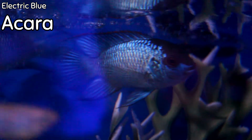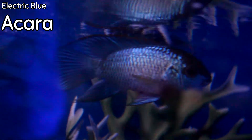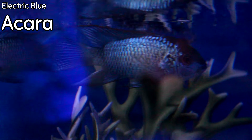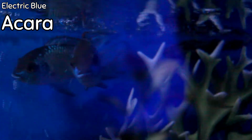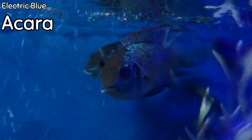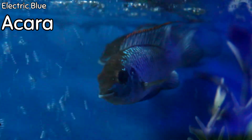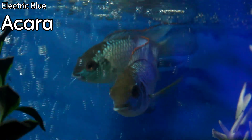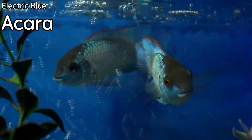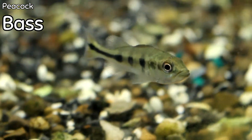We have some medium electric blue acaras this week. These are another one of my favorites because they're not overly aggressive for a South American cichlid. The color is absolutely stunning — that super bright electric blue with a little bit of orange on the top fin. They do well with other large peaceful cichlids or fish like rainbow fish and giant danios, as long as tank mates aren't small enough to fit in their mouths. One of my favorite non-aggressive South American cichlids.